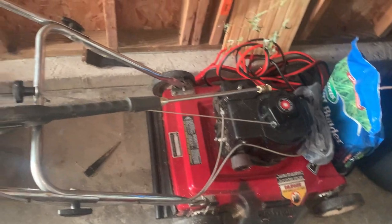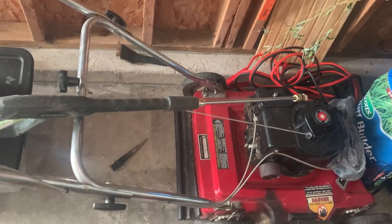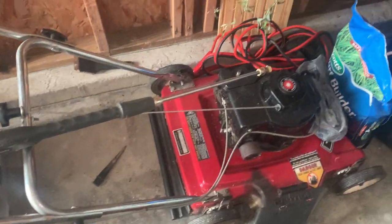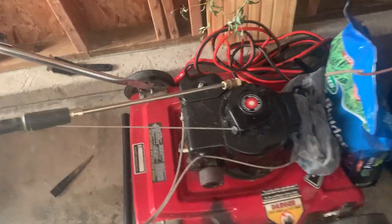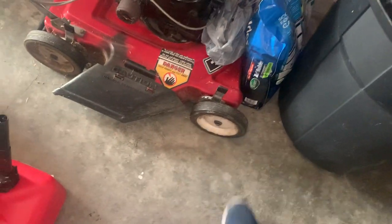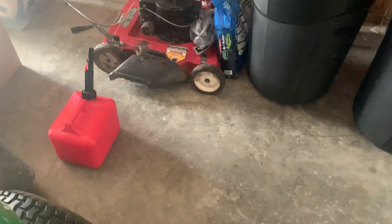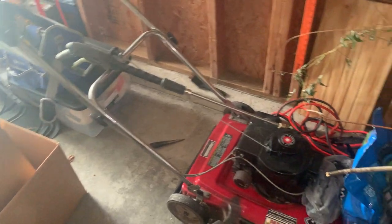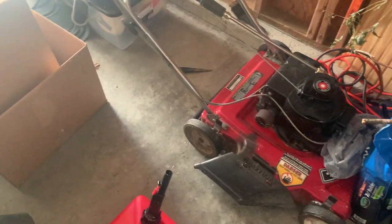It's a lawnmower, who cares — but at the same time it's a 1982. You just don't see them like that anymore. Old classic. An old classic Briggs motor, not an overhead or anything like that. It's got a really well-built steel body, some nice metal wheels with rubber wrapped around them. Just good all around, in my opinion. It's a good mower and it still is.